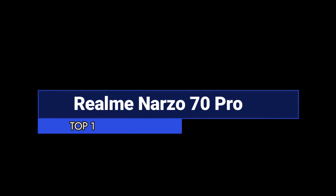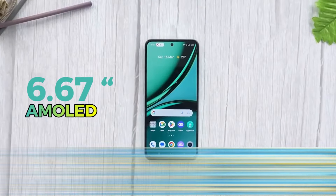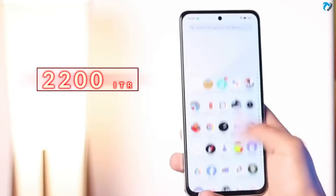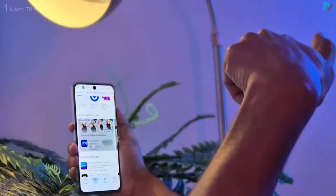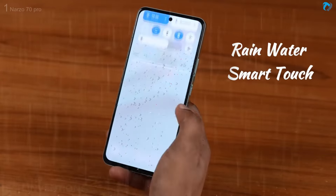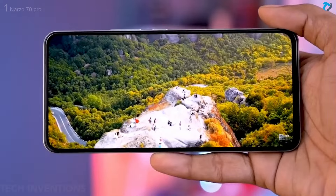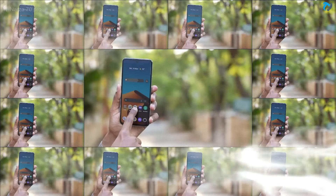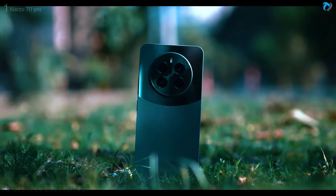At number one, the Realme Narzo 70 Pro. This phone has a 6.67-inch AMOLED display with a 120Hz refresh rate and 2200Hz instant touch rate, with a very quick in-display fingerprint sensor. It has special display features including an air sensor and rainwater smart touch, enabling use with wet hands. The display has FHD resolution with HDR10+ support, 393 PPI pixel density, and 2000 nits brightness.